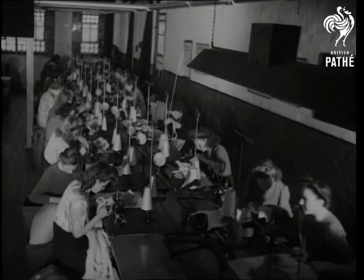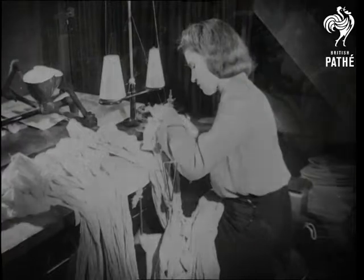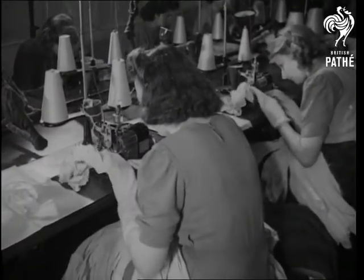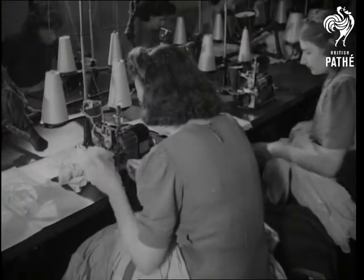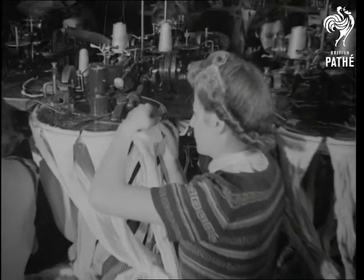Now comes the welting, the turning in and sewing of the top to hold the suspender. After the loose ends have been cut off, the mock seams are put in, and a good seamer can seam five stockings a minute. And lastly, the opening at the end of the toe is closed on a linking machine.